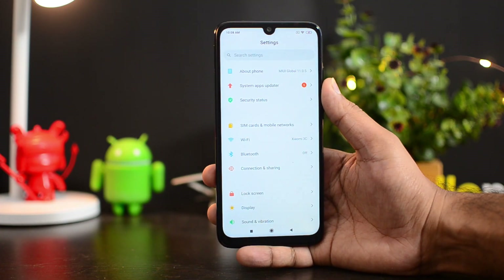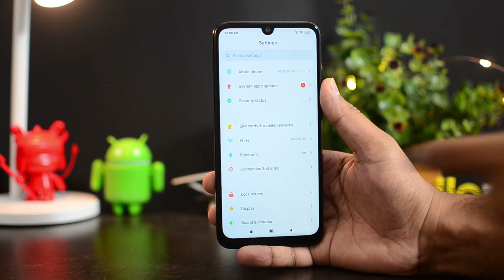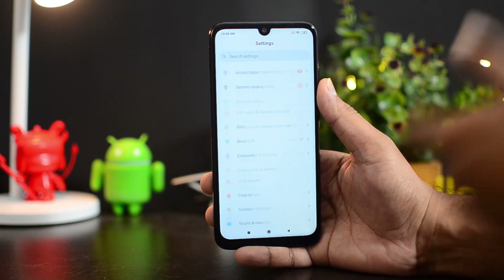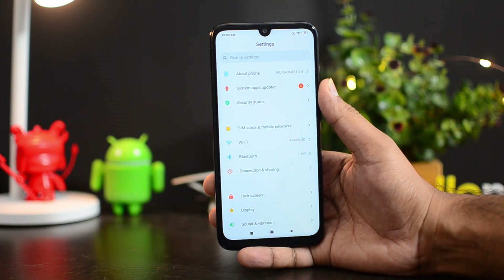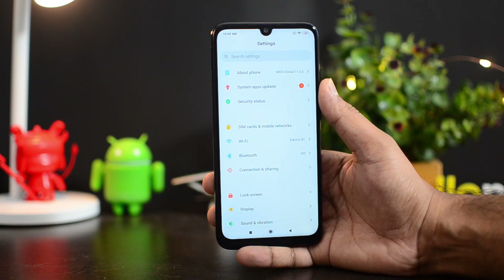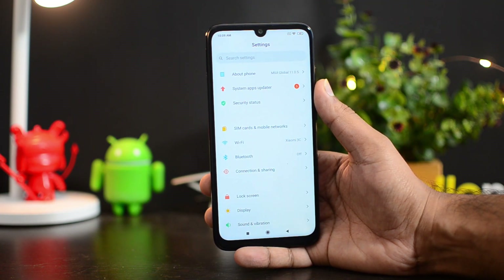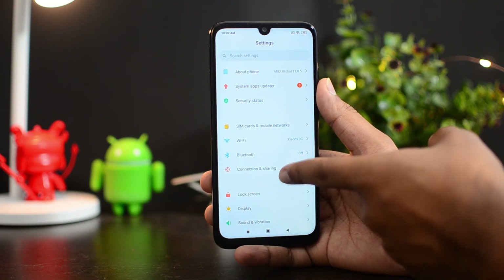The settings panel is a much refreshed one — more clutter-free, well arranged, and more minimalistic in nature. The icons have also been redesigned, so overall it feels pretty nice. The font size and everything looks much cleaner than the previous version.